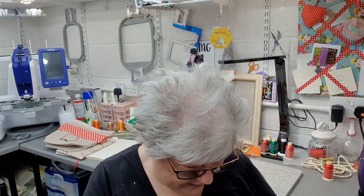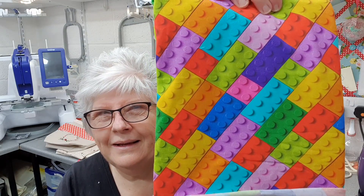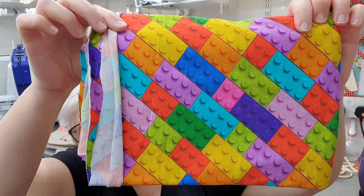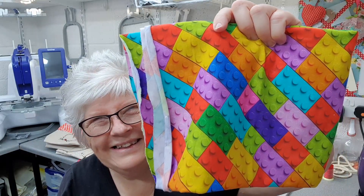The next one I've been waiting for for ages because every time I've tried to get it it's been out of stock - it's Lego jersey. That is brilliant, I love that! I think that will make some nice cat bandanas - why not!